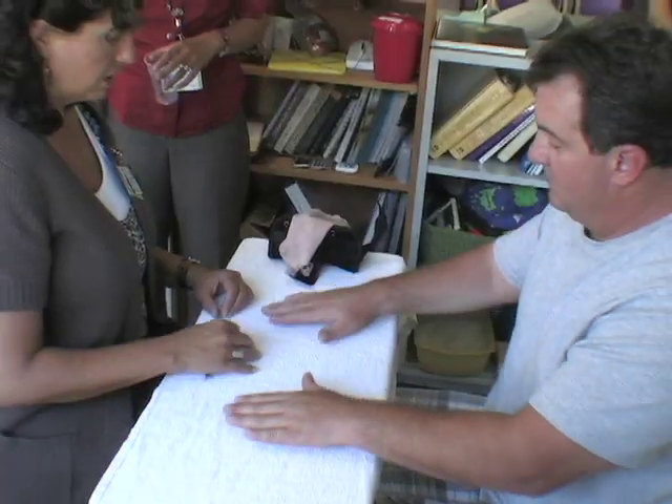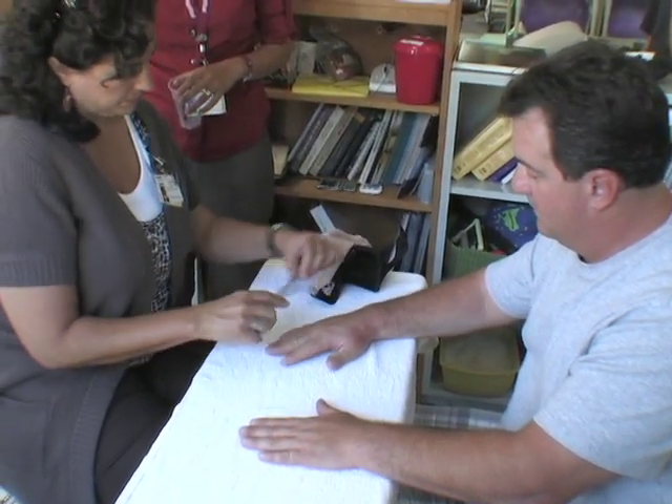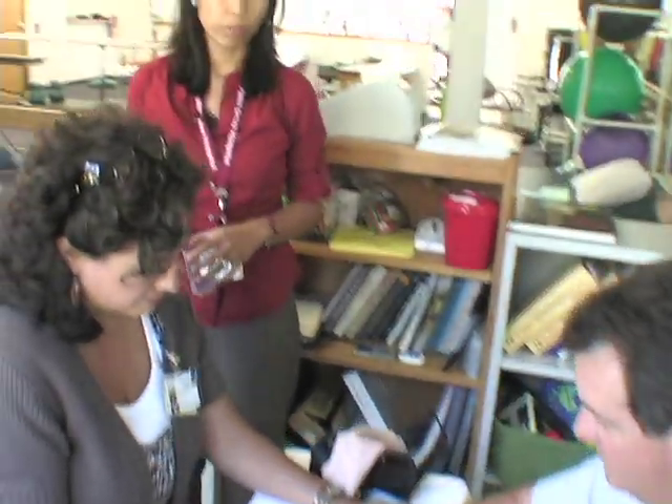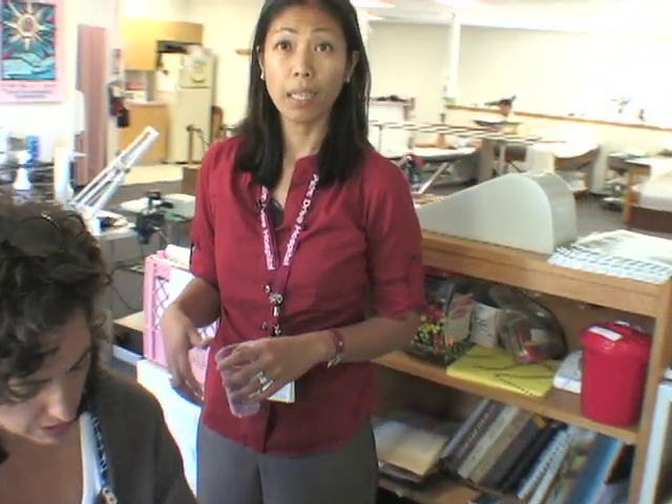So hand therapy — that's actually a very, very unique thing that we have here in the clinic. There are only 5,000 hand therapists nationwide. Cynthia is our primary hand therapist and she was really responsible for building up the hand therapy practice.